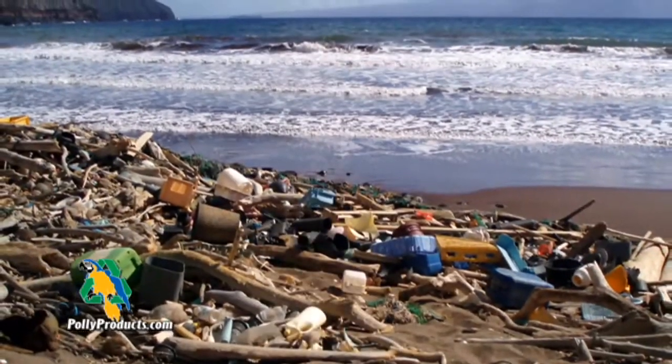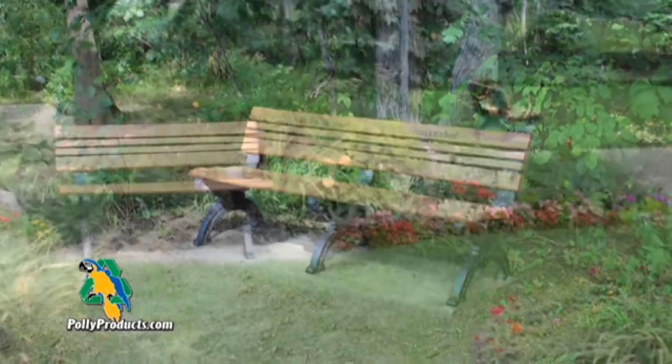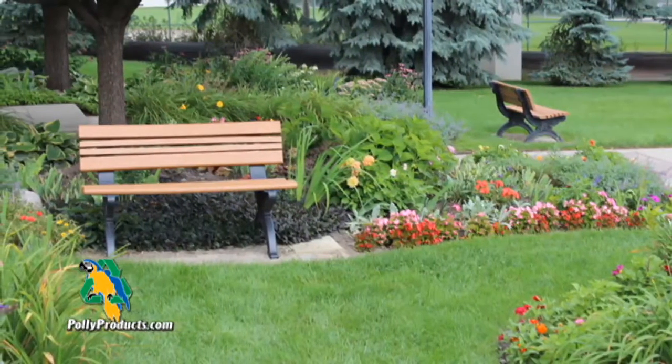As trash, it pollutes our land, rivers, lakes and oceans. But when it's recycled into something beautiful and long-lasting, it's a wonderful thing.